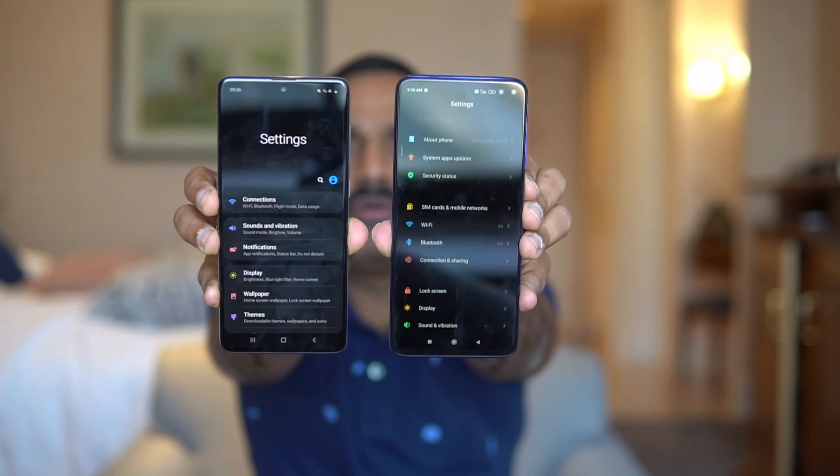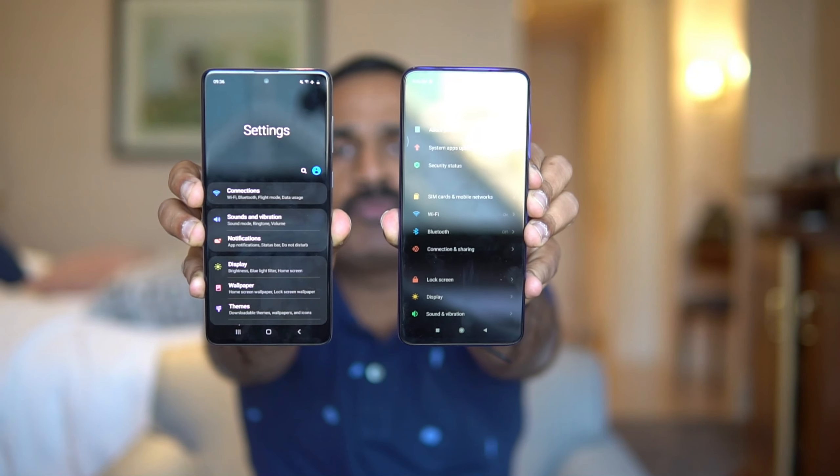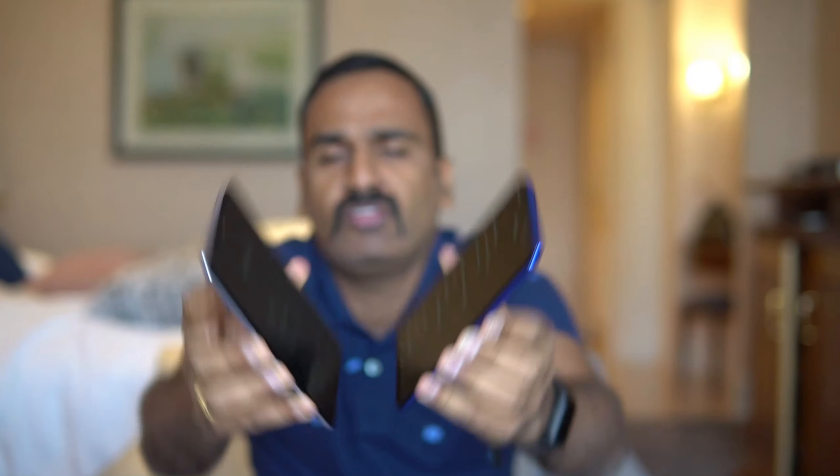Next, the software experience. Both devices run Android 10 out of the box — the Poco X2 runs MIUI for Poco while the Samsung Galaxy A71 runs One UI 2.0. Both offer a decent experience; Poco's MIUI is refined and offers a lot of additional features, same with One UI 2.0. Both devices have some ads — Samsung pushes a few here and there which you can remove, while Poco has a bit more ads than Samsung's One UI. If you really dislike ads, you can disable them on the Poco X2. Overall, both are equally good and equipped with good features.